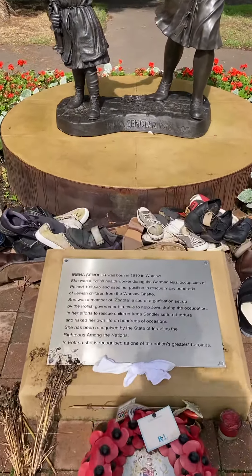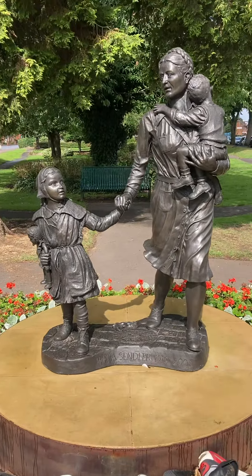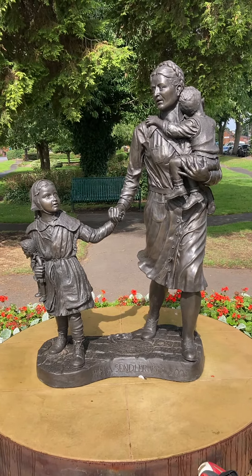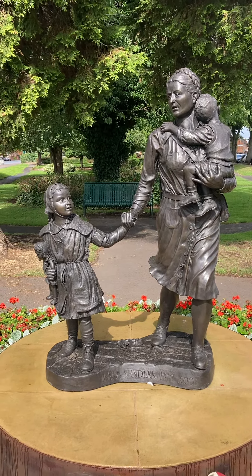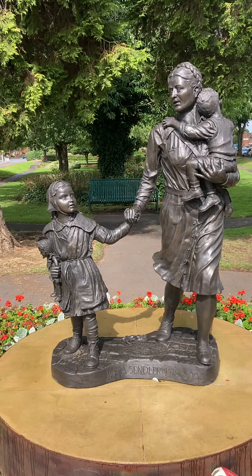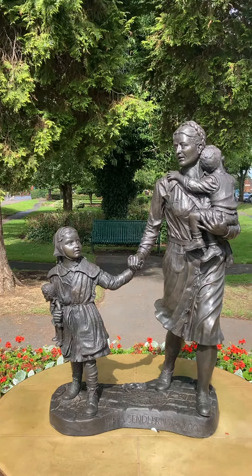It's commemorating Irena Sendler. She was born in 1910 in Warsaw. She was a Polish health worker during the German Nazi occupation of Poland in 1939-45 and used her position to rescue many hundreds of Jewish children.